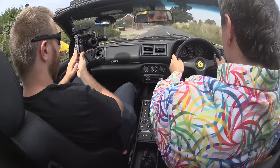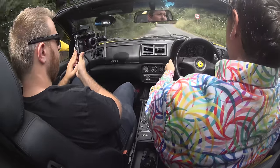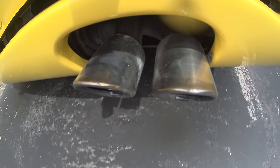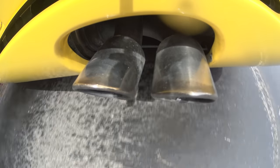Whether this car meets your expectations depends very heavily on what your expectations are. If you're getting into this expecting a modern Ferrari, you are going to be disappointed - no two ways about that. On modern roads, especially tight twisty roads, this thing would be utterly destroyed by a competently driven Golf GTI. That's just 24 years of progress - no shame in that. However, if you're expecting a classic car, this thing is just glorious.